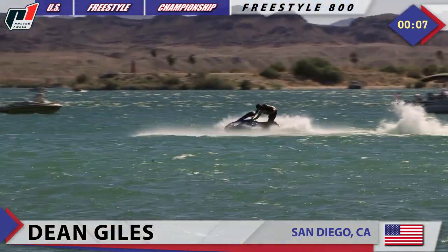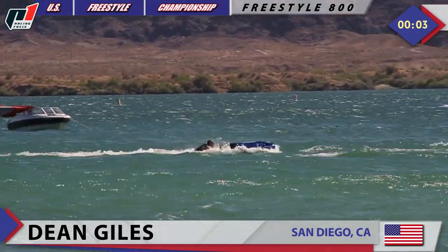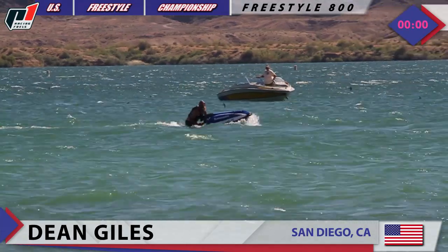He goes for it again — look at that, 180 up. Look at that spray — oh yeah. He's definitely loving that. And that's it — let's take a look at the HydroTurf slow motion replay, a little bit more of Dean Giles.